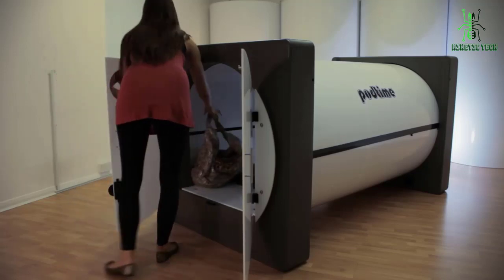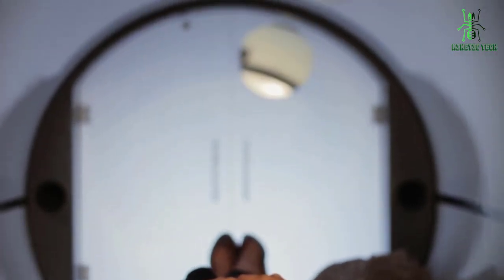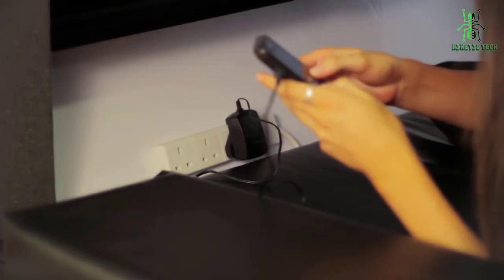The Travel Pod provides a place for long-distance travelers to relax — for example, in an airport. This helps take the fatigue and boredom out of a long trip. A pod allows you to sleep in comfort and privacy, watch TV, or just get some work done in an undisturbed space while you wait for your connection.